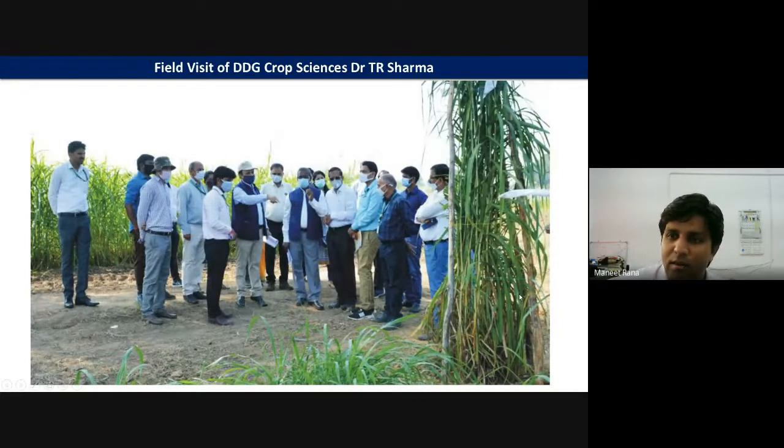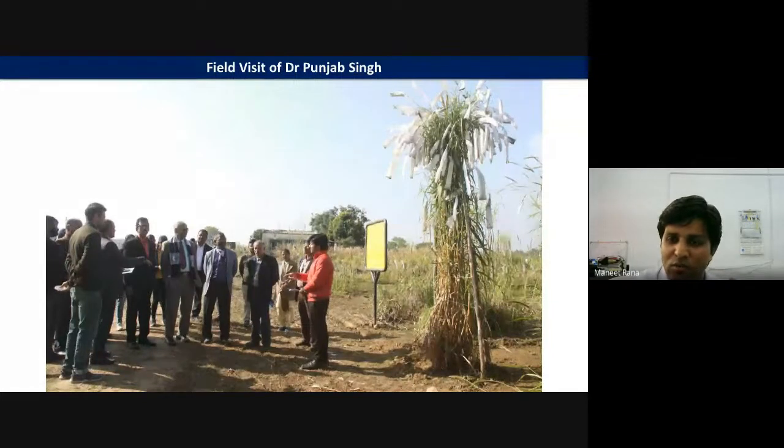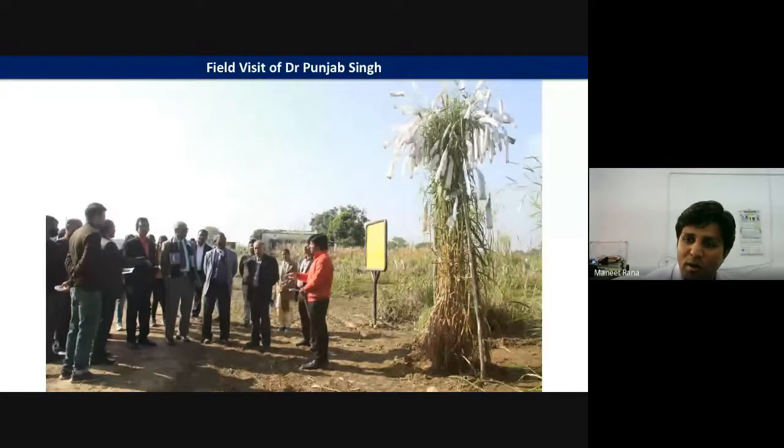This is the tetraploid BN hybrid plant type. A field visit by DDG Crop Sciences Dr. T.R. Sharma was conducted in November 2021. A PLC field visit by Dr. S.K. Chaturvedi, Dean and CEO, also took place. The plant type reaches 12 to 14 feet height with high tillering and high biomass. Dr. Punjab Singh also visited our field. The challenge now is to stabilize this seed-producing BN hybrid using strategies like development of F-populations or speed breeding. Currently, the tetraploid BN line is in F3 generation and we will soon stabilize the line.